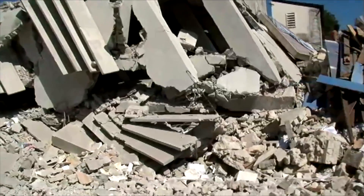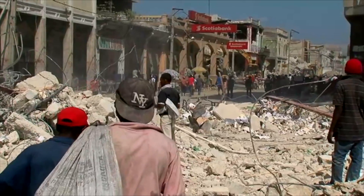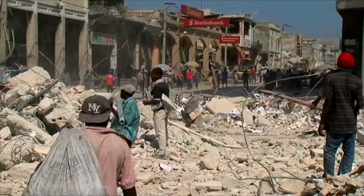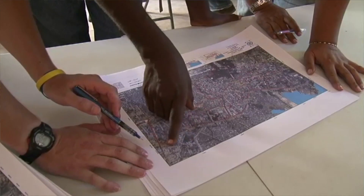Out of the destruction from Haiti's earthquake in 2010 came an international commitment to help the country rebuild more safely. Two weeks after the massive tremor, specialists assessed the damage using aerial imagery.